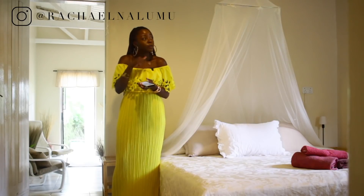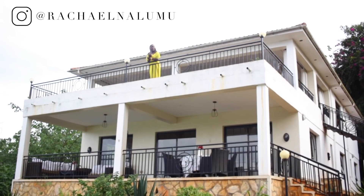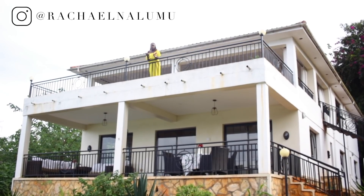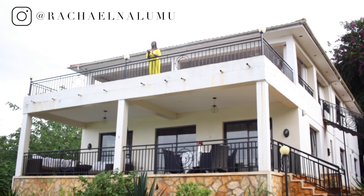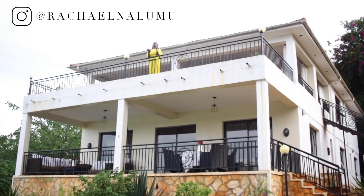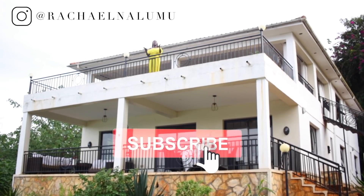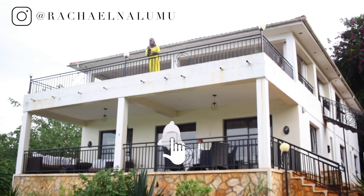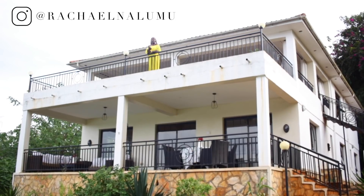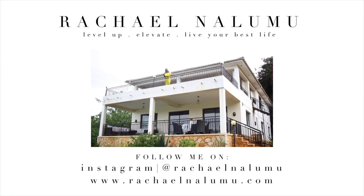I brought you guys investment properties, luxury, and smart more-affordable options in this Jinja video — and I feel like Jinja might just be where it's happening. Thank you so much for watching — please subscribe, hit the bell notification, and like the video. Let me know your thoughts on this Exploring Jinja video. I think I'm just going to stay here — you can find me in Jinja!